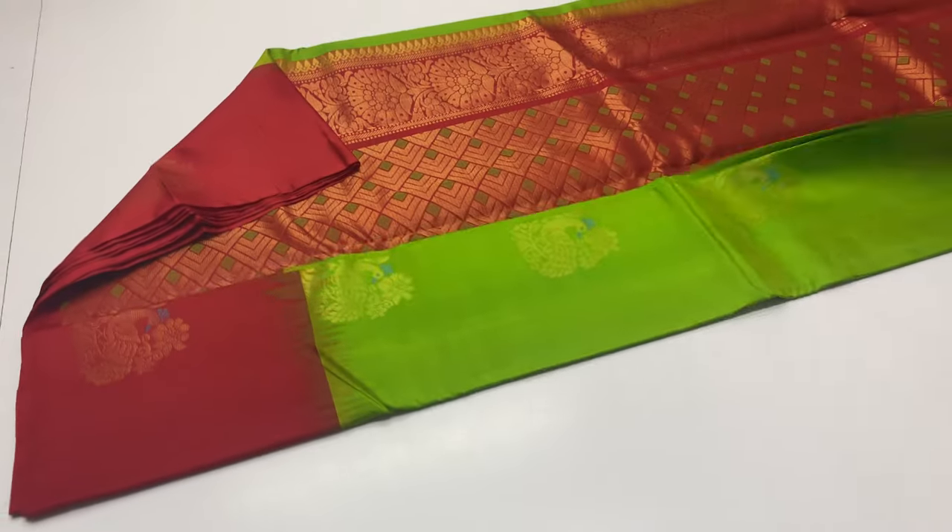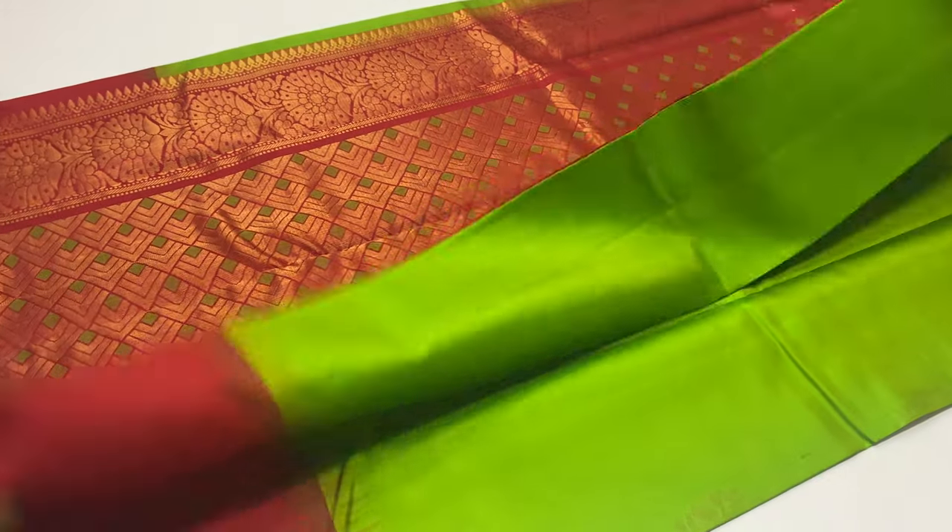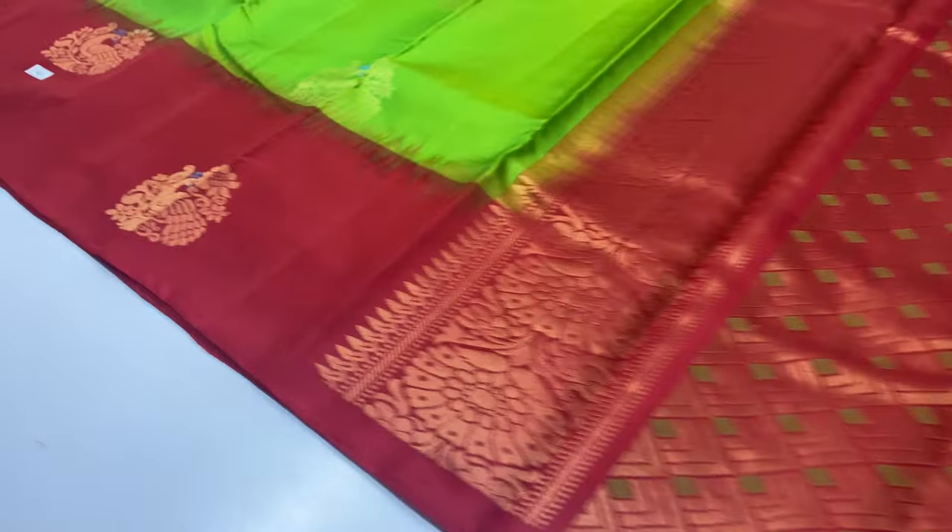Next saree, blouse is red, body portion is green. Saree number 261. One of the sarees is featured here.